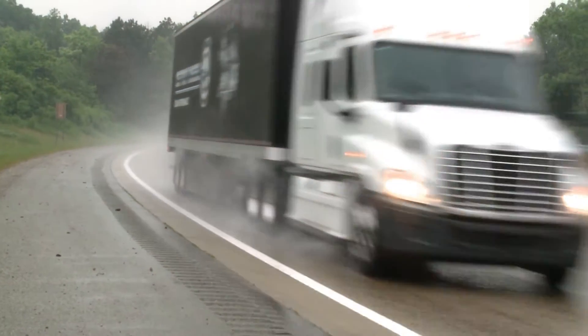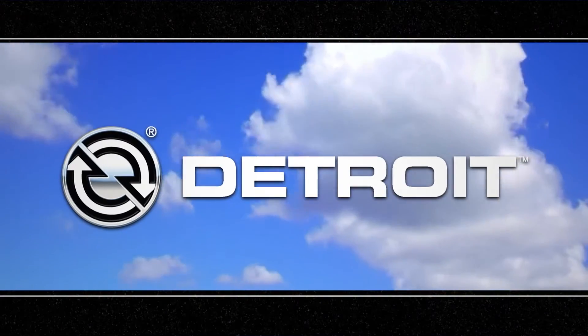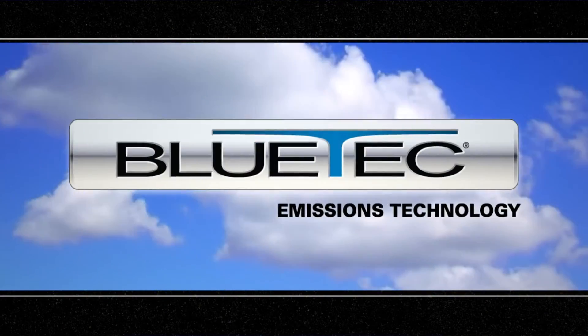Today, current emission standards are as stringent as they've ever been. Detroit meets these standards head on with our Bluetech emissions technology.